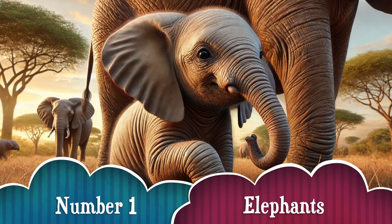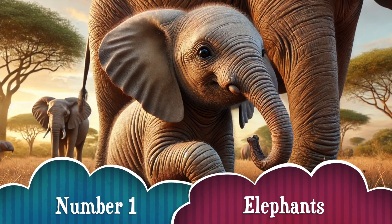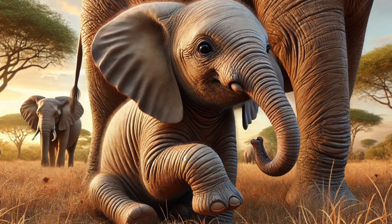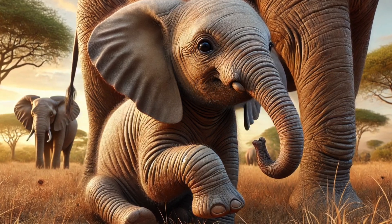Number 1. Did you know baby elephants suck their trunks just like human babies suck their thumbs? It helps them feel comforted as they grow! So adorable!